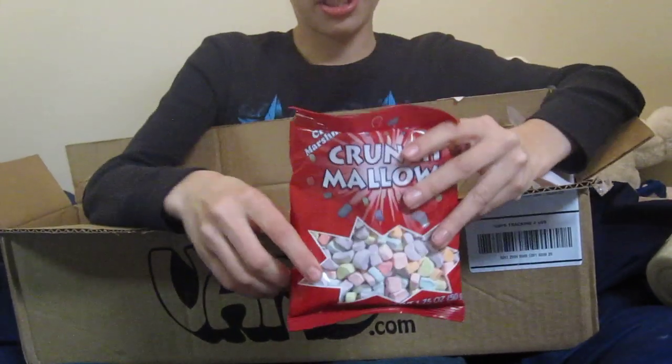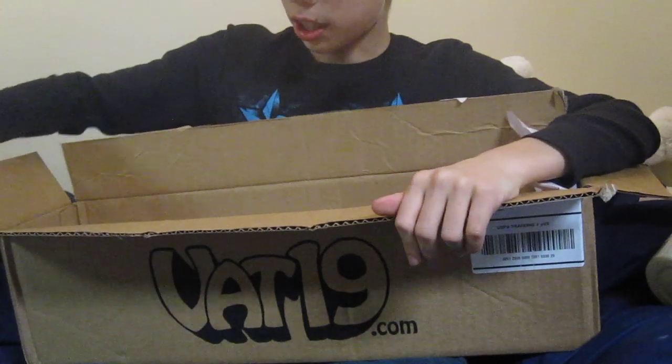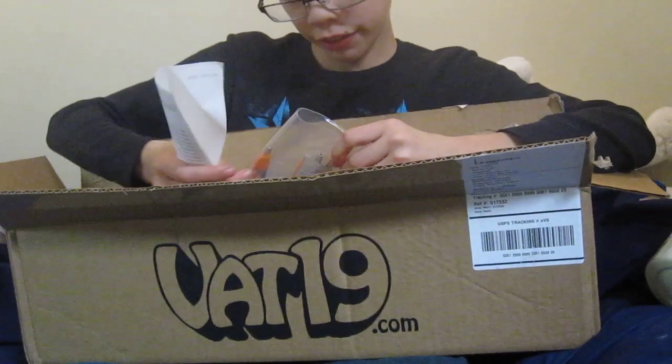Crunch Mellows, as always. These are delicious. I've done a great review on those already.